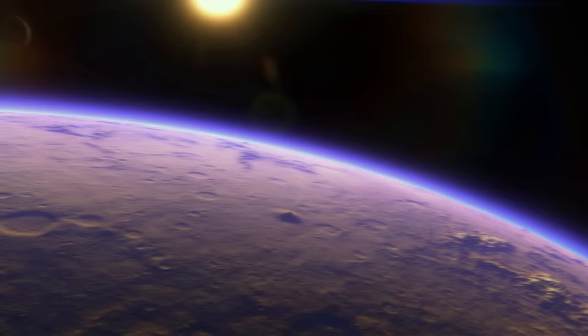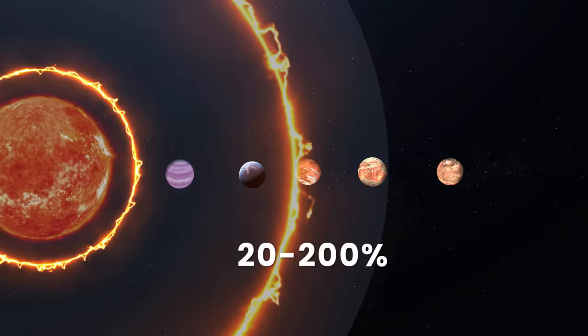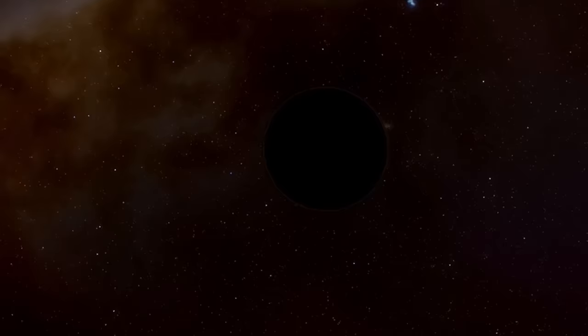Spotting three such worlds in the habitable zone of the same planetary system is extremely rare, but four is almost unthinkable. According to one study, five planets in the Gliese 667C system are estimated to receive solar radiation ranging from 20 to 200% of the current exposure of Earth to the Sun, which makes them all candidates for potential habitability.